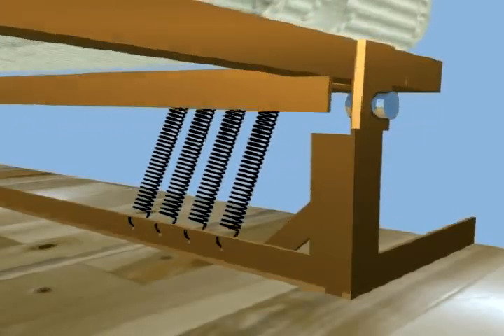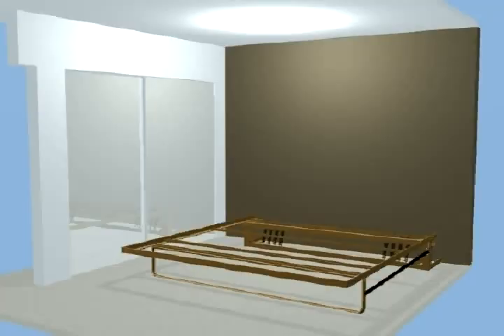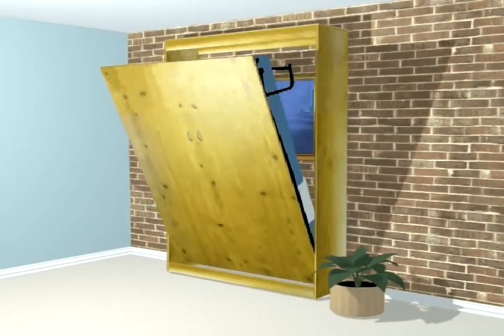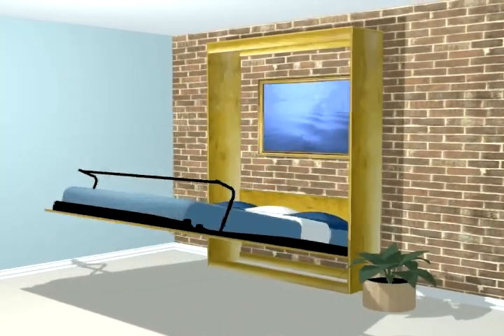Stowable bed mechanisms — that is, the mechanism used to lower and raise a bed out of and into its storage niche — is either spring or hydraulically assisted. Thus, the amount of effort required in either lowering the bed or raising it to its stowed position is minimal.